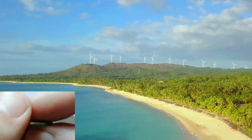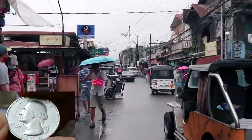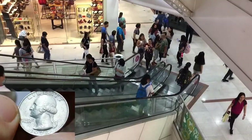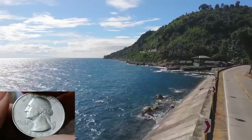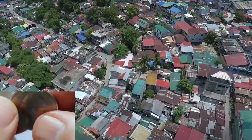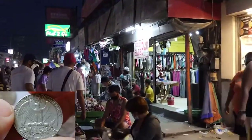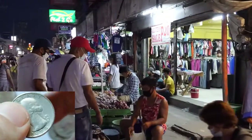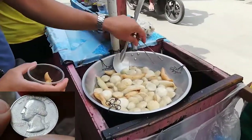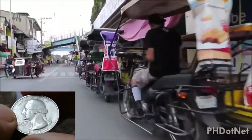The Philippines is an archipelago in Southeast Asia, known for its beautiful beaches and vibrant culture. The capital is Manila and the population is around 110 million. The country faces economic disparities, with about 21% of the population living below the poverty line. The exchange rate is approximately 1 USD to 55 Philippine pesos. With a Washington Quarter, you can buy a serving of fish balls from a street vendor and a tricycle fare for a short distance.